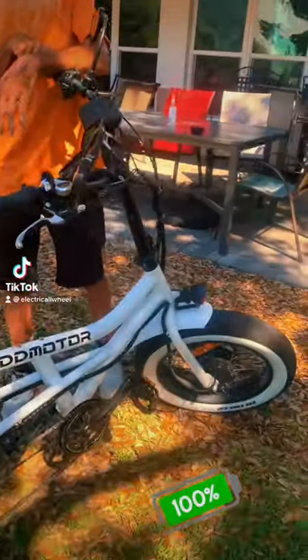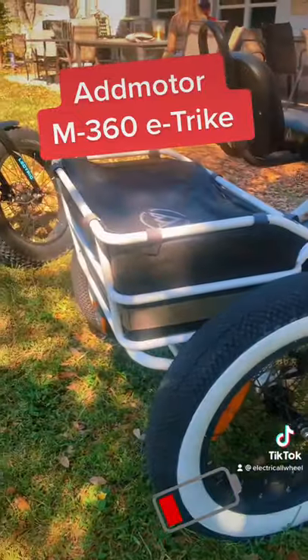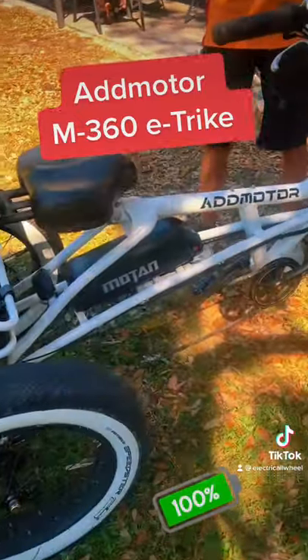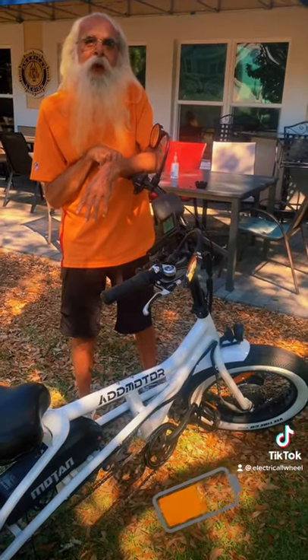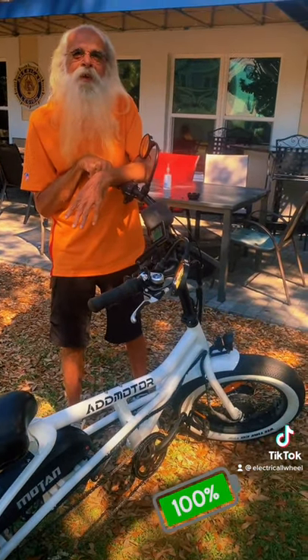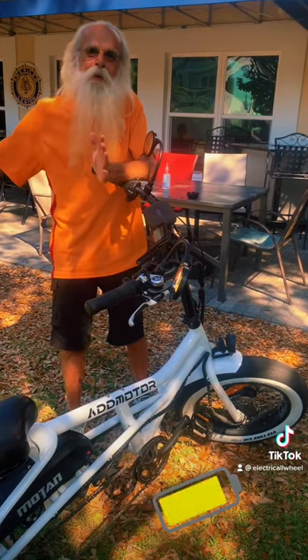JW, what do you have here? I have an ad motor trike. The model is 360 and I got it out of California. Did you order it online? Yes, Amazon. How long did it take for you to get it? Only a couple weeks. It came like in the size of a small refrigerator.